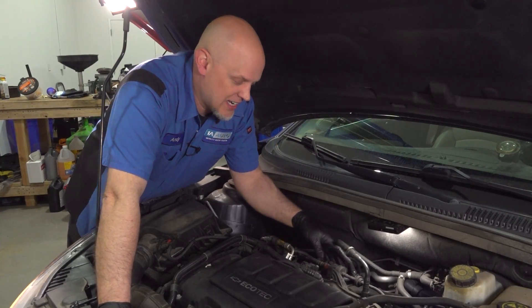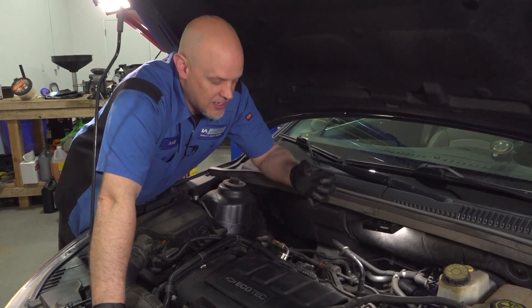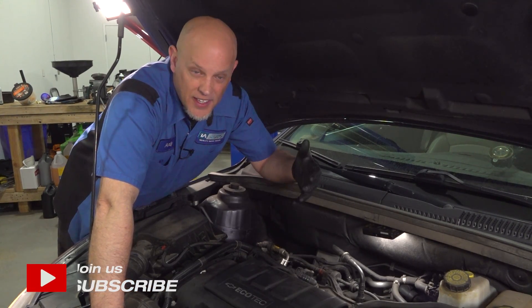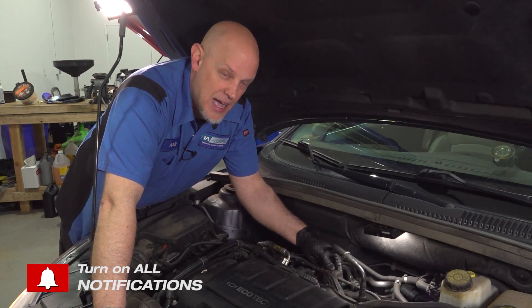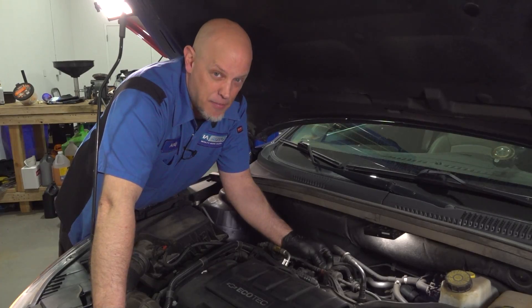It's tapping pretty loud and we can actually feel the purge solenoid right back here — that's what's giving us our noise. The internals of the purge solenoid have broken up and it's causing more of a tapping noise than normal; it shouldn't be that loud. Another way you can test this is while it's happening, just disconnect the connector. You can see the noise goes away. Plug it back in — it's tapping loud.